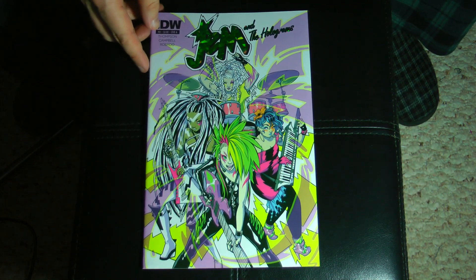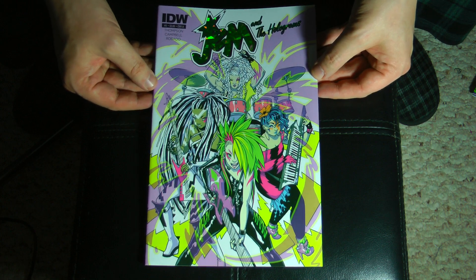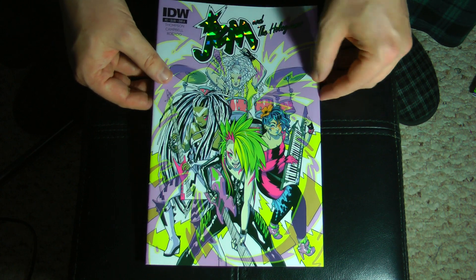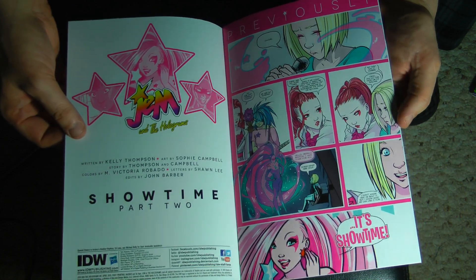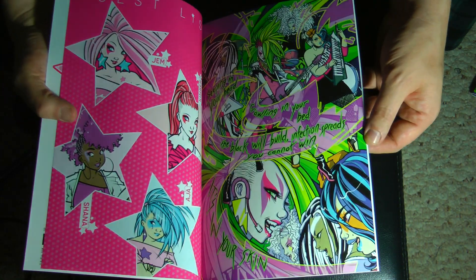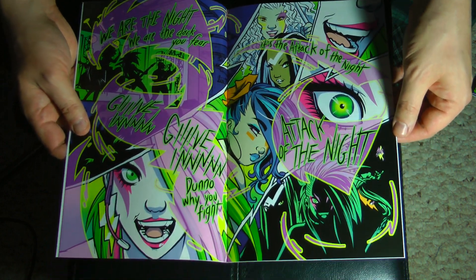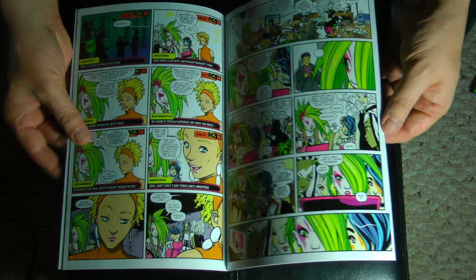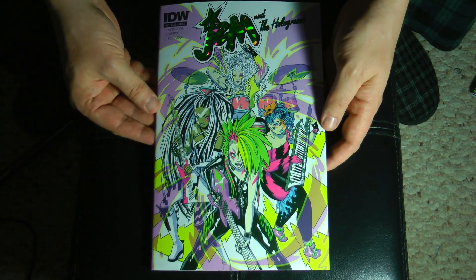Here is the first printing of issue number two of Jem and the Holograms. This one I actually did manage to get — this was the very first issue of the comic that I picked up. I missed the first printing of the first issue originally, and I now have it thanks to Molly and Missy. I really liked the heavier stock covers on the first couple issues. I basically picked this up just to check it out — I didn't really mean to collect the comic — but I just absolutely fell in love with it. The artwork is amazing, the story is really good, and I thought it was a fantastic update of the classic characters. I've basically been collecting it faithfully ever since.